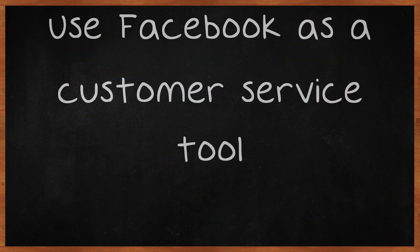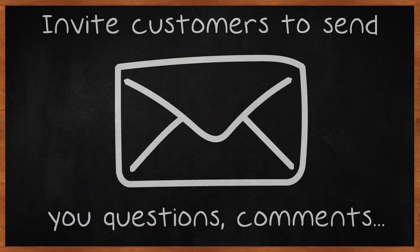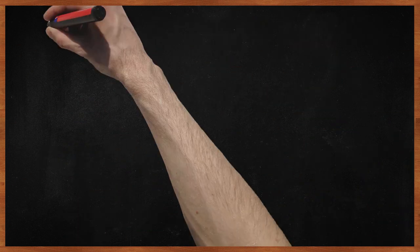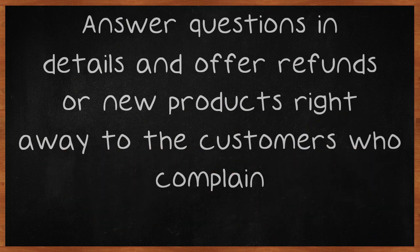Use Facebook as a customer service tool. Invite customers to send you questions, comments or complaints by commenting on your Facebook page. This is a great way to display your excellent customer service policies. Answer questions in detail and offer refunds or new products right away to the customers who complain.